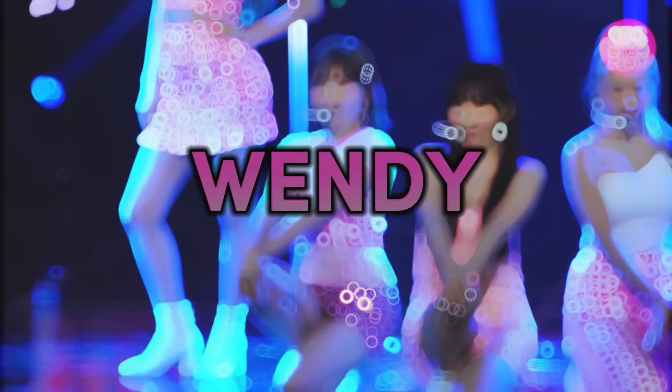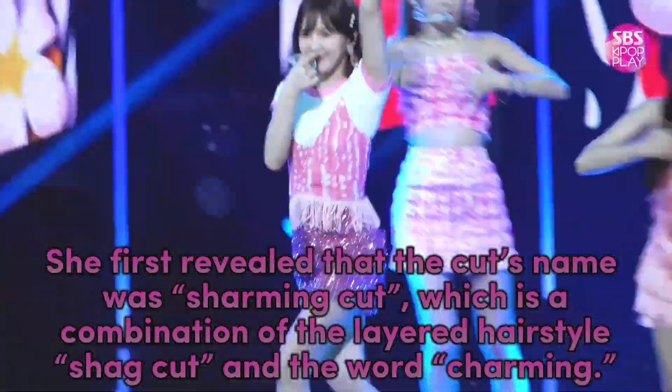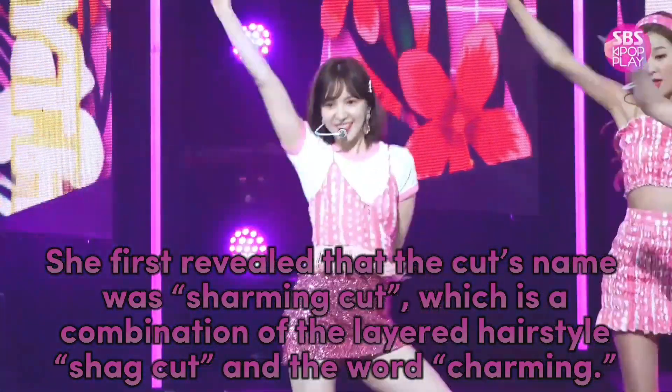Wendy first revealed that the cut's name was Charming Cut, which is a combination of the layered hairstyle, shag cut, and the word Charming.